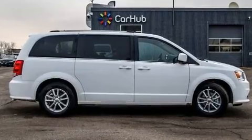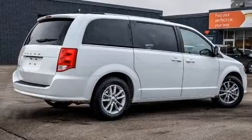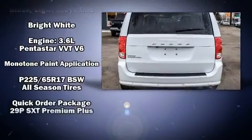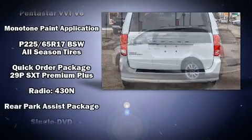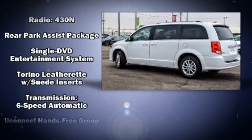Safety equipment has been integrated throughout, including brake assist, anti-whiplash front head restraints, and four-wheel disc brakes with ABS. Electronic stability control stands out as a technologically savvy innovation, keeping you better connected to the road.